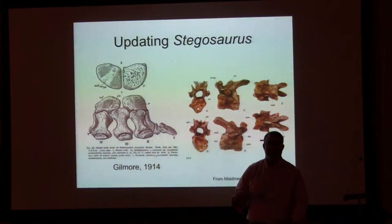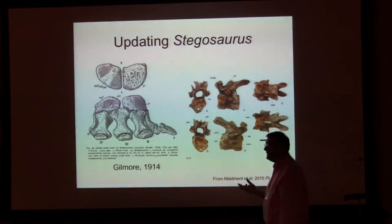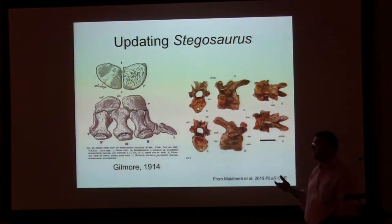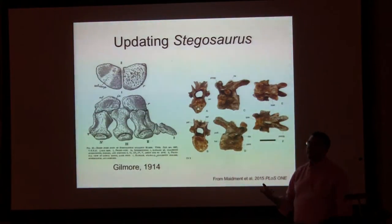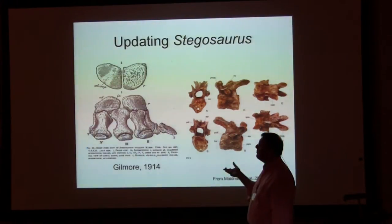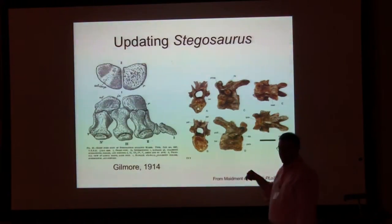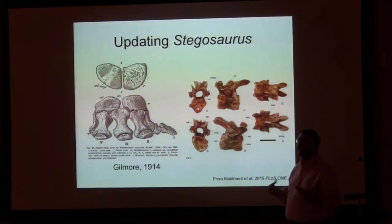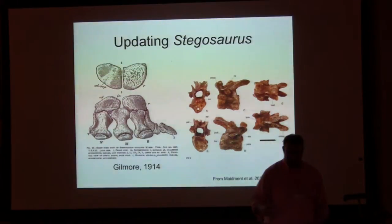The first thing we wanted to do was update that hundred-year-old monograph by Gilmore — no one has described Stegosaurus in any detail in that entire period. So the first order of business was the bread-and-butter work of actually updating the anatomy. This is ongoing — we still have the skull to do. But we have completed and published the post-cranial description as a monograph in PLOS ONE, which for the first time figures every element of a Stegosaurus skeleton in every standard view and gives a proper update to Gilmore's work.